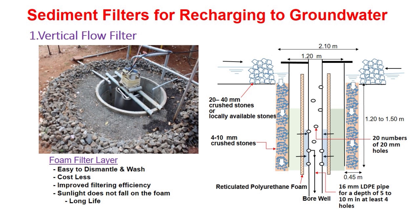When the rain falls, rainfall runoff water passes through 20 to 40 mm crushed stones first, and then passes through the 4 to 10 mm crushed stones vertically downward and gets into the annular space between the foam and the inner wall of the RCC rings. Then finally, the filtered water gets into the bore well through the holes and LDP pipes in the casing.